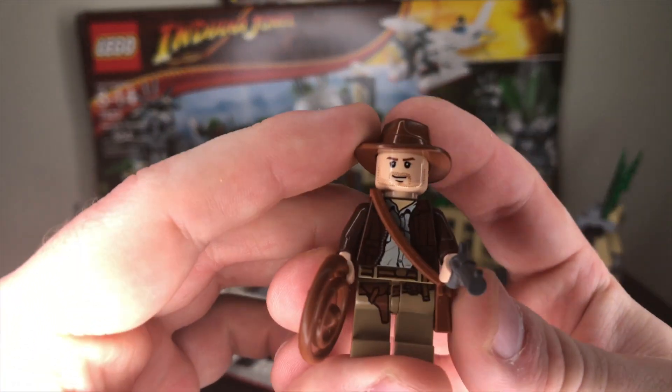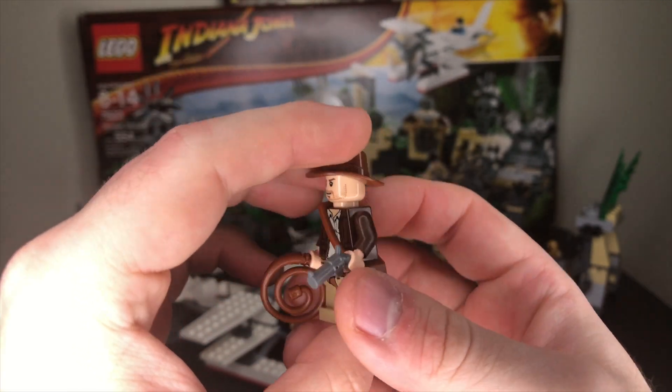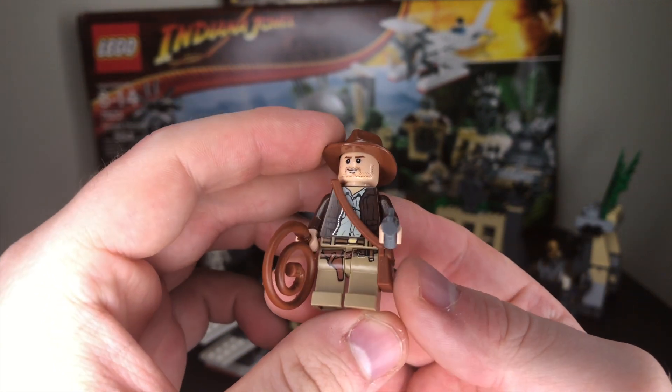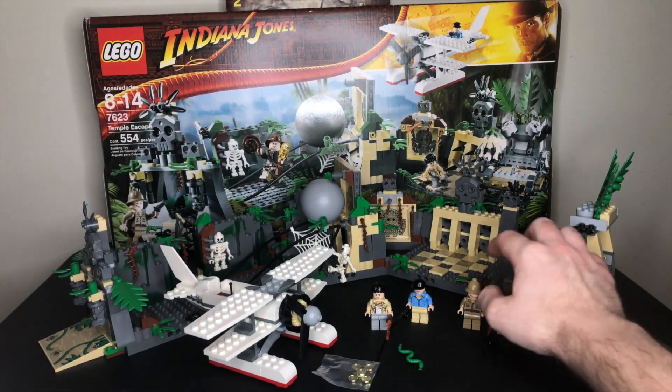Indiana Jones, of course, is the main character of this set and all the Indiana Jones sets. It's absolutely one of the best LEGO figures ever — a great figure that's aged well with absolutely amazing printing, and the debut of the side satchel piece, which we still get today, and we owe it all back to Dr. Jones.